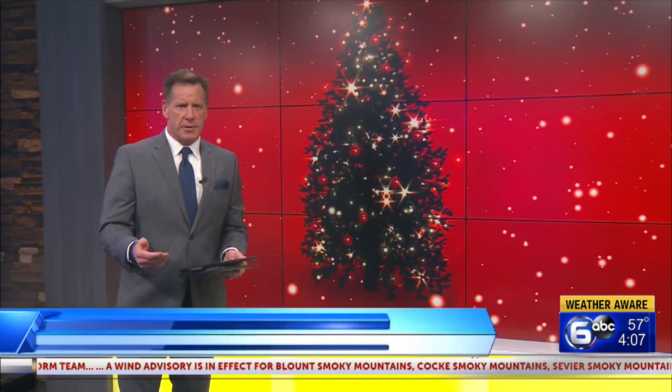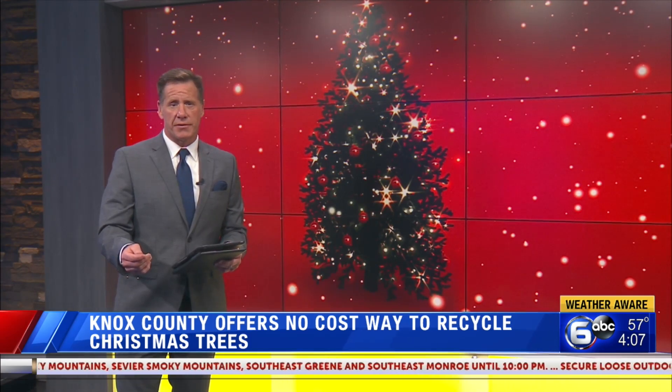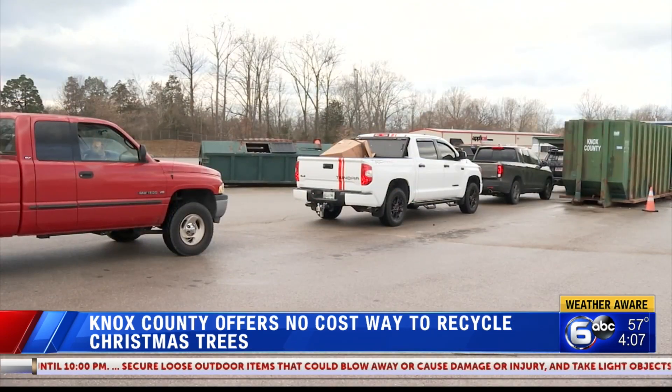Starting today through the end of the month, people who live in Knox County can bring their live Christmas trees to a Knox County convenience center for no-cost disposal. And obviously they were live — they're probably dying at this point — but just those ones, not the fake ones.